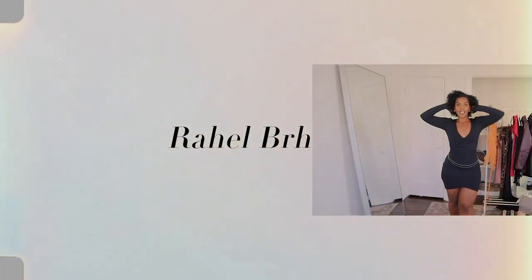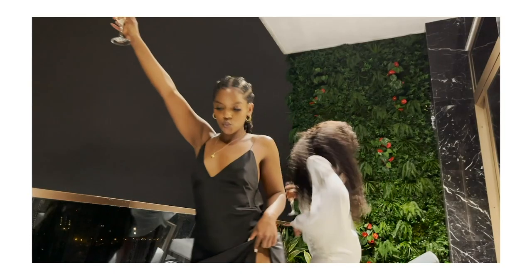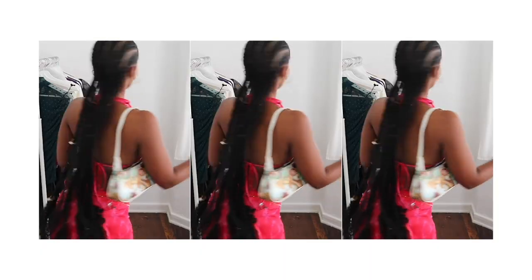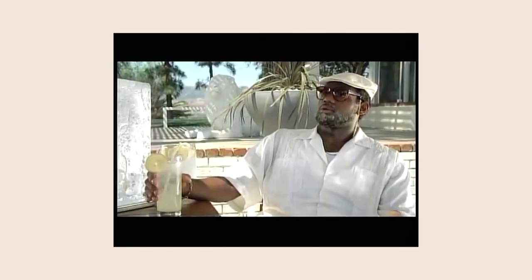Oh my god, hey y'all — missed me? I would hope so! Hi y'all, you know me, you remember me. Oh my god, it's been three months. I kind of feel weird to be back here. How's the streets? How are y'all doing? Welcome back to my channel — if this is the first time you've seen my face, hi, how are you? My name is Rahel.